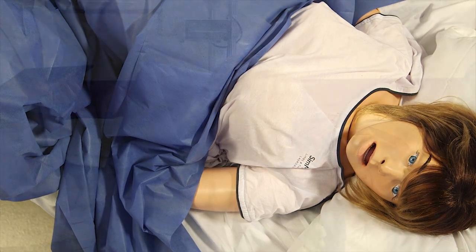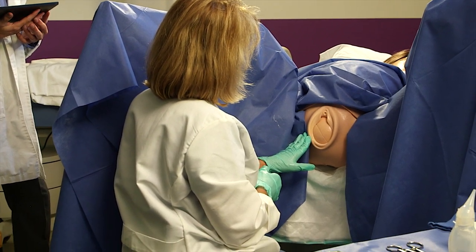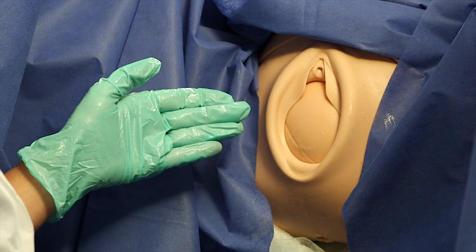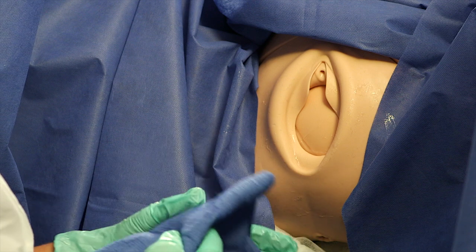This is the automatic delivery module delivering the fetus in the occiput posterior position. As you notice with contractions, the fetal head descends in the birth canal, and between contractions the fetal head retracts slightly into the birth canal.